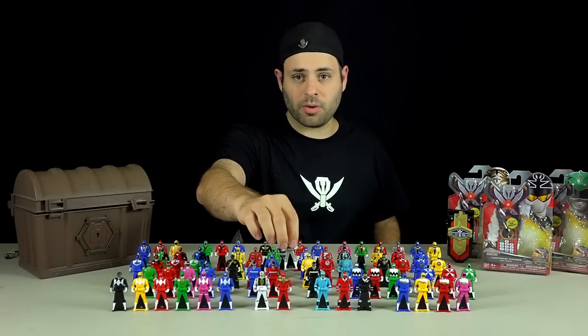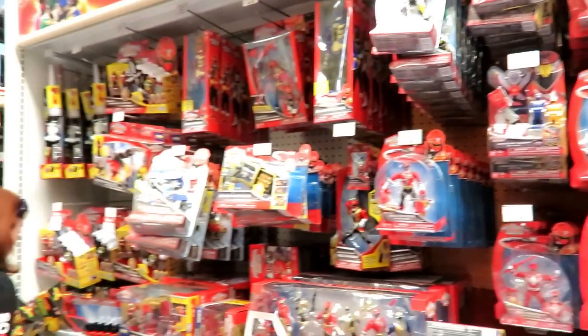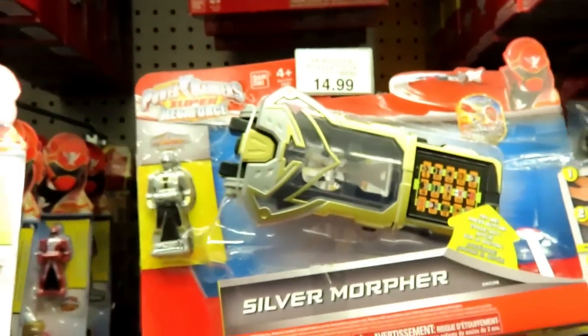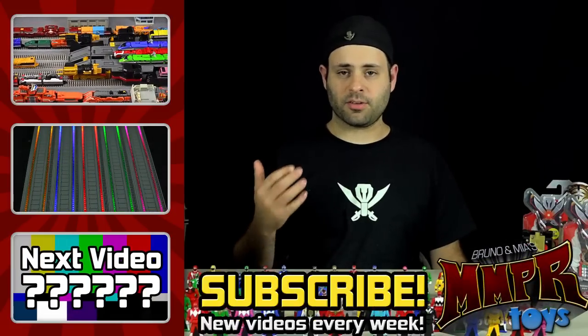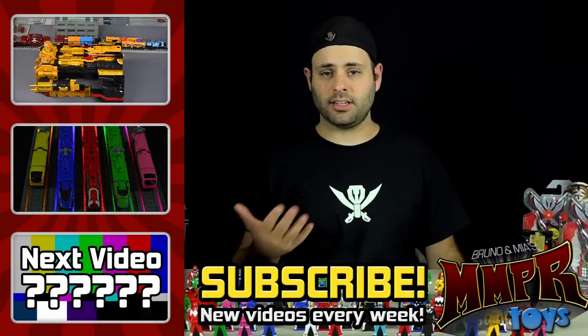So hopefully they're still coming. Come on, Bandai — you guys know we want the keys. If you go to Toys R Us now, you're probably going to find most of what you're looking for. The shelves were very well stocked in Porter Ranch, they had a ton of stuff — that's the most stuff I've seen stocked for Super Megaforce in a very long time. Alright, I think that's it for this video. Thank you guys for watching. Please subscribe if you haven't — I'll be back soon with more good videos. Goodnight.